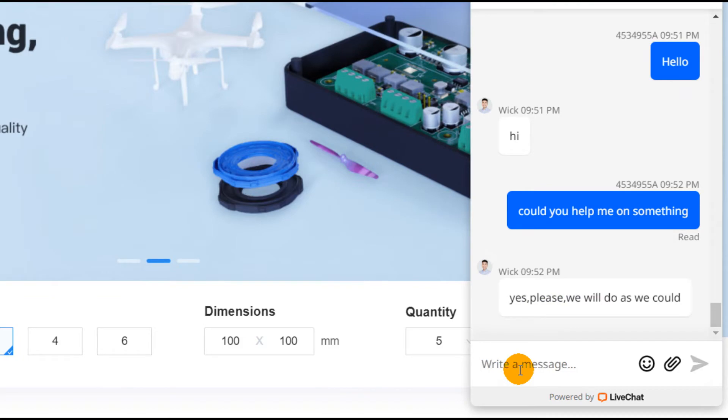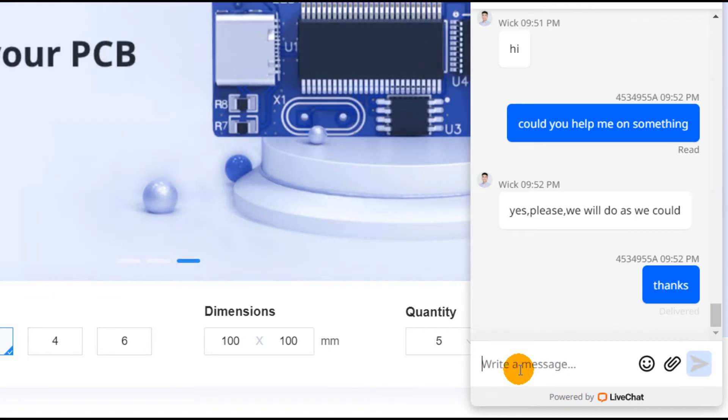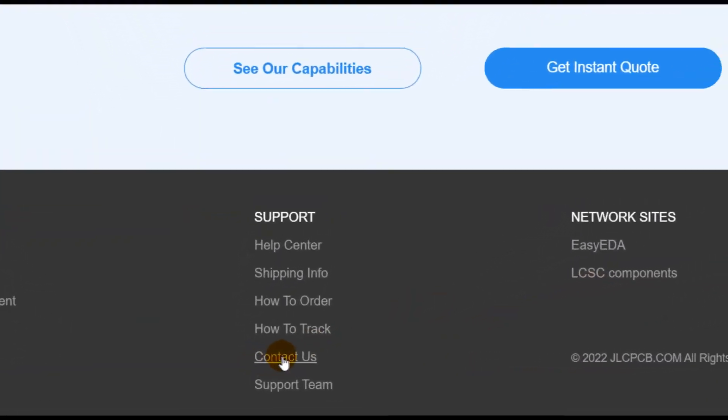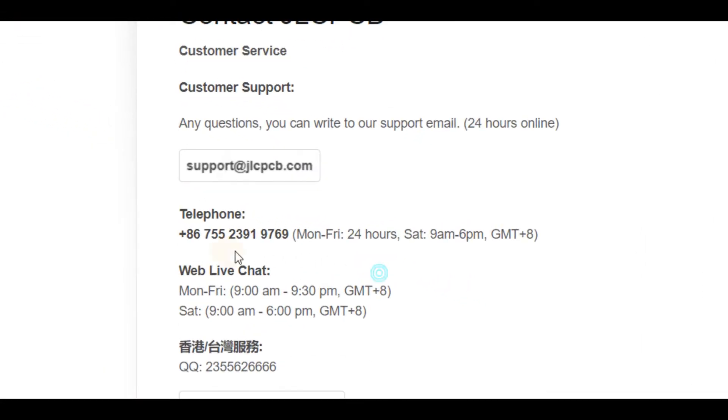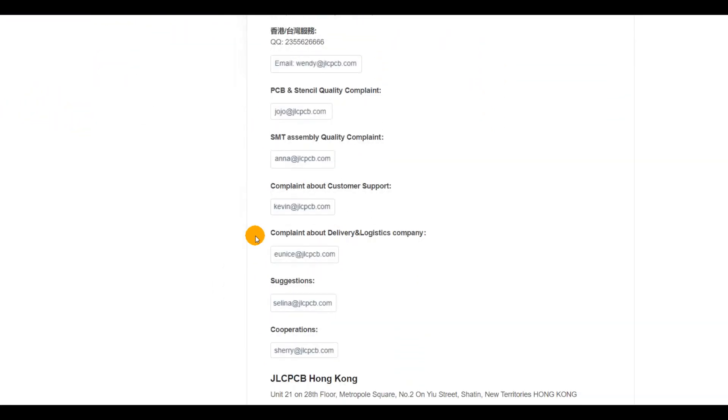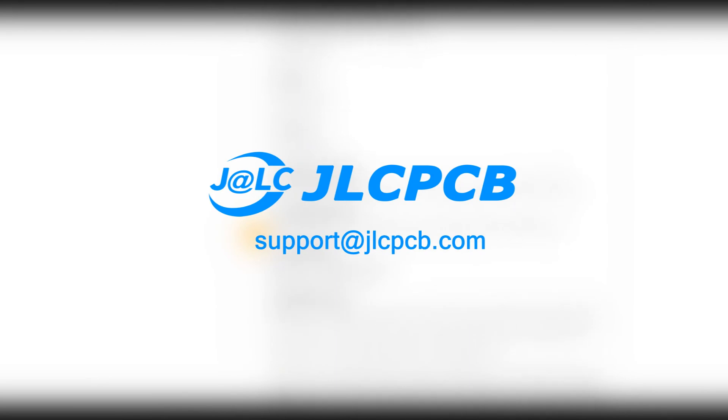This is not all of it. If you have a specific need, you can click our contacts list, where you can find several contact details of our JLCPCB staff. We will always be ready to better assist you.